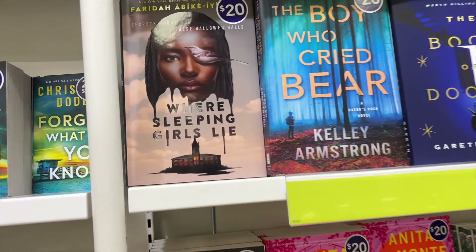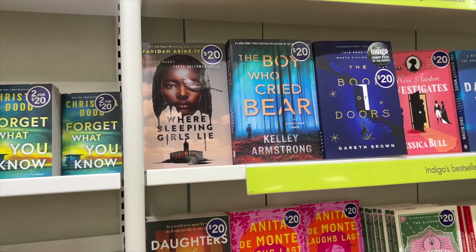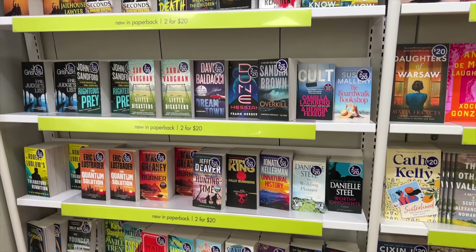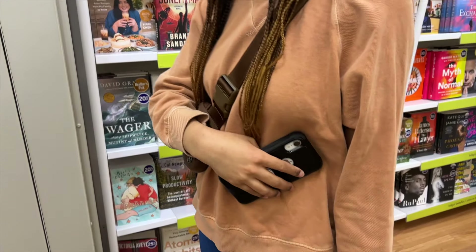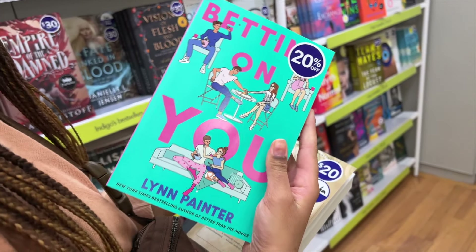This just came out — 'Where Sleeping Girls Lie.' I love her covers, they're so fun. They actually are — they're really cute.